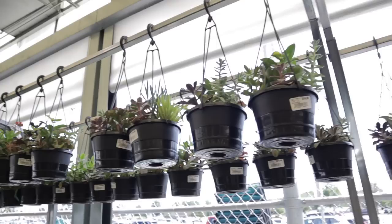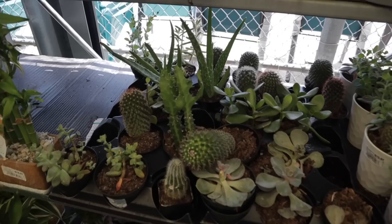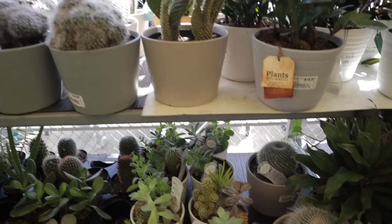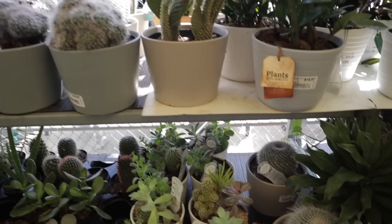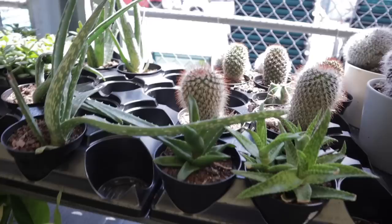There's a raphidophora hayi — I have one climbing up my wall, it's a really fast grower and such a cool plant. Some hanging succulents and little succulent gardens up here. Oh look at this euphorbia — that is an interesting find at $4.97. You don't see that one around that much, especially at a big box shop for $5, that's insane. They have some nice cactus and succulents, look at these big fuzzy ones. And a really pretty ferrocactus — absolutely gorgeous.